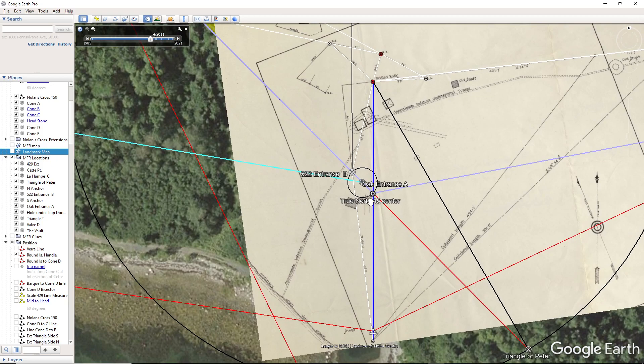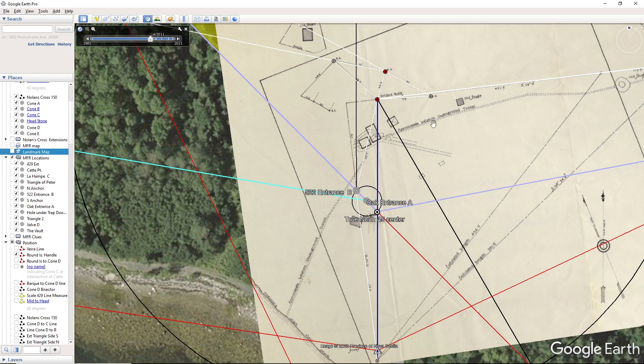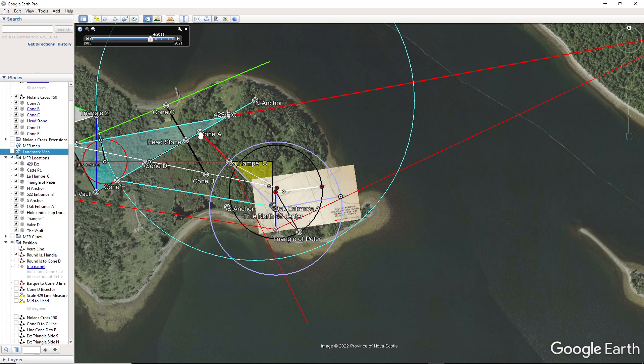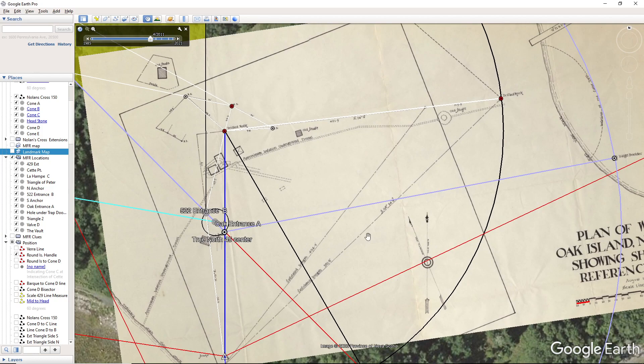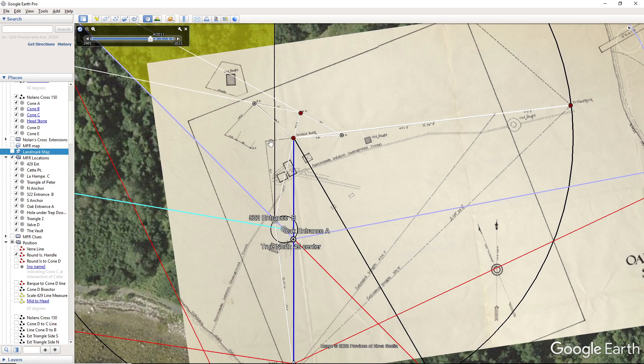It's interesting that the 1937 survey entailed all this information that basically leads you to the location of the oak entrance in a very precise and local way — because this is all local. We don't have to go all the way out to cone E, up to la hamp, or even to cone A in order to locate the oak entrance. It is all done from the stone triangle, from the boulder, and from the drilled stones and the triangle of Peter. So it's all local within here — and that's how you find the oak entrance. Thanks for watching, I'll talk to you later, bye.